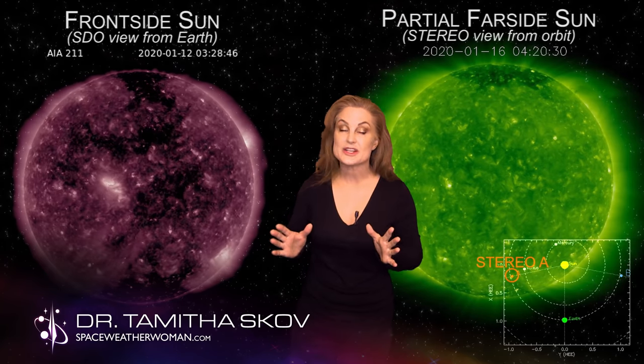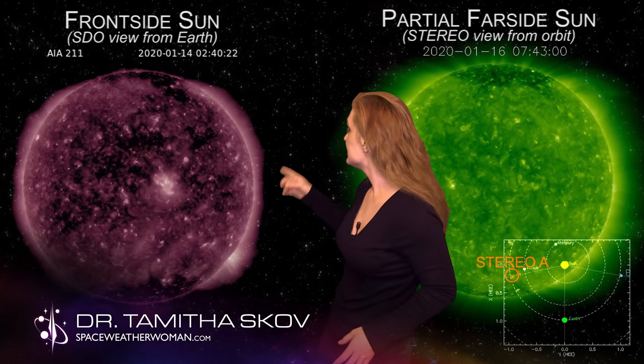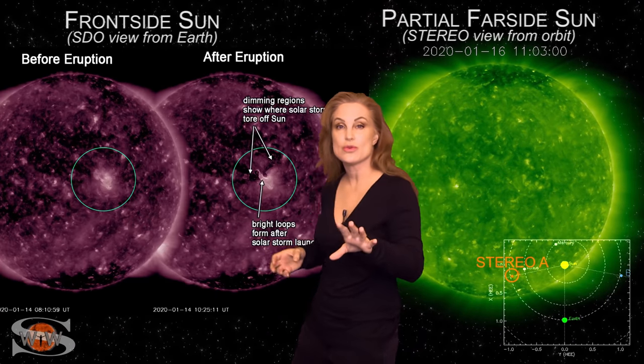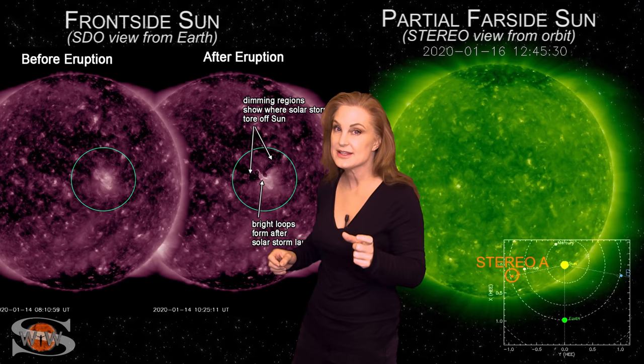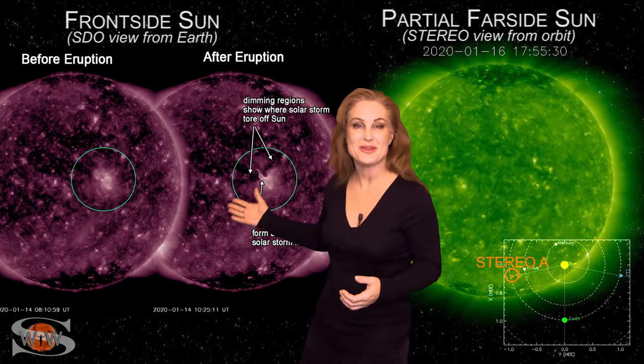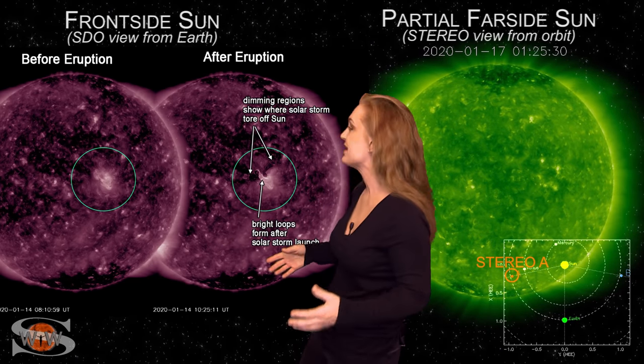Now let's shift from space traffic to space weather. Dr. Tamitha Skov brings us the latest from our local star. Space weather this week continues to ratchet up in activity. As we switch to our front-side sun, you can see on the 14th — blammo — right there we had a solar storm launch. Now this storm was Earth-directed, but it really didn't affect us all that much because it was pretty weak. But hey, it's a new solar storm launch — we haven't seen that since we've been sitting in the solar minimum, so we're very happy about that.